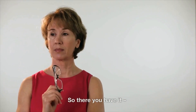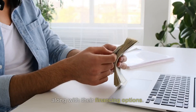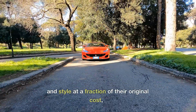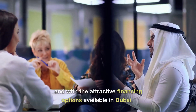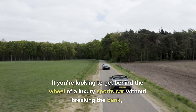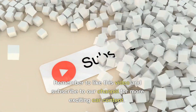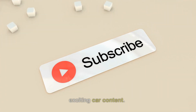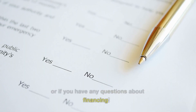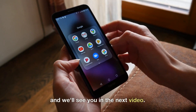So there you have it — our in-depth review of the top 5 used sports cars in Dubai under $100,000, along with their financing options. These incredible vehicles offer luxury, performance, and style at a fraction of their original cost, and with the attractive financing options available in Dubai, they're more accessible than ever. If you're looking to get behind the wheel of a luxury sports car without breaking the bank, Dubai should be at the top of your list. Remember to like this video and subscribe to our channel for more exciting car content. Let us know in the comments which of these sports cars you'd love to own, or if you have any questions about financing. Also, for suggestions about the next video, comment below. Thanks for watching, and we'll see you in the next video.